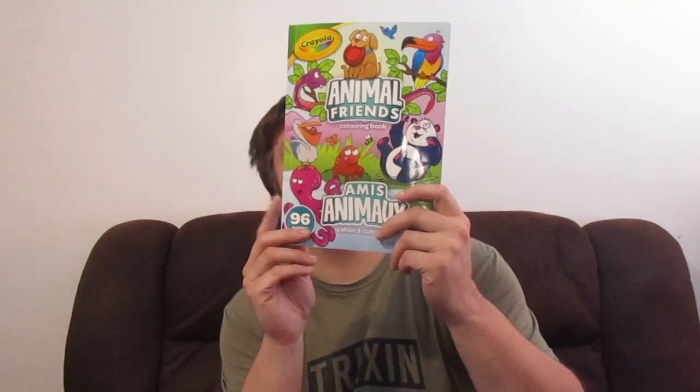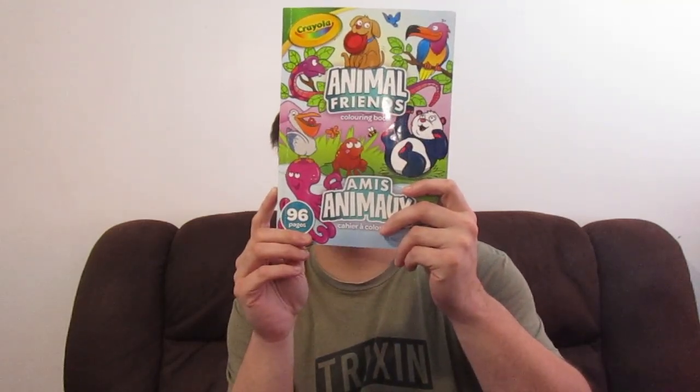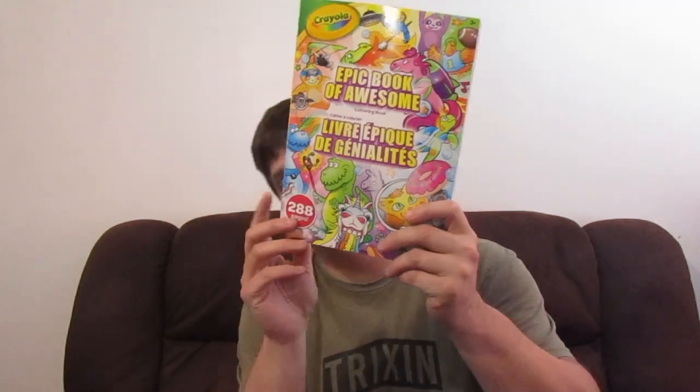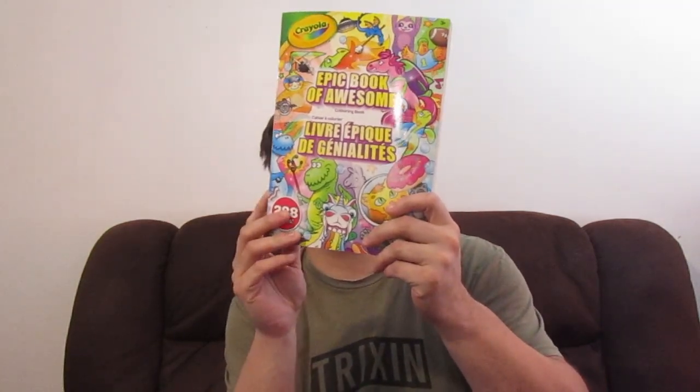I really like Animal Friends and I'm currently working in that one. This next one is a cool one — it's 288 pages and it's called the Epic Book of Awesome Coloring Book. I haven't started this one yet.